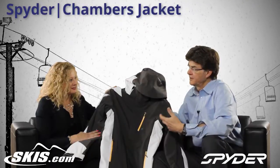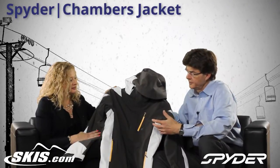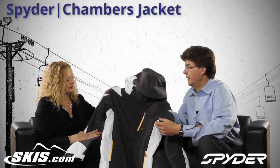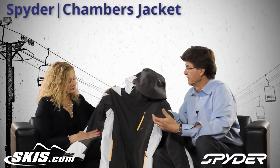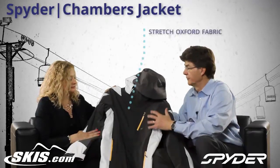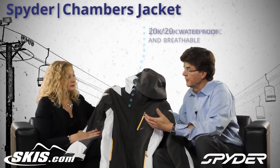Well, we introduced this style a year ago and it became a very good seller for us. I think it's a combination of the look and features at a little more moderate price for Spyder. We give it the same length as our really good-selling leader, the same stretch fabric which is very comfortable to wear, still a 20K water repellency and 20K breathability laminate.